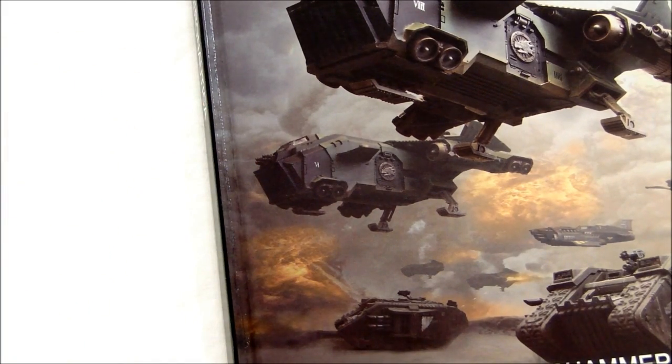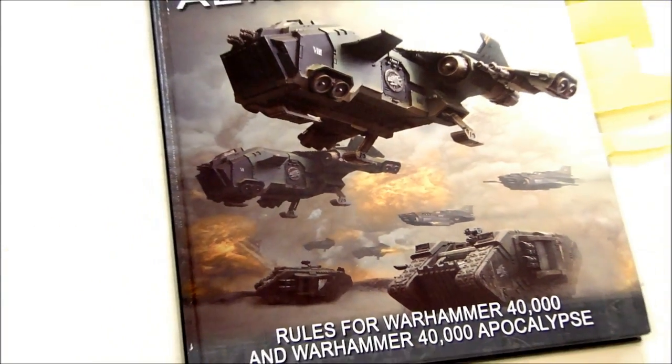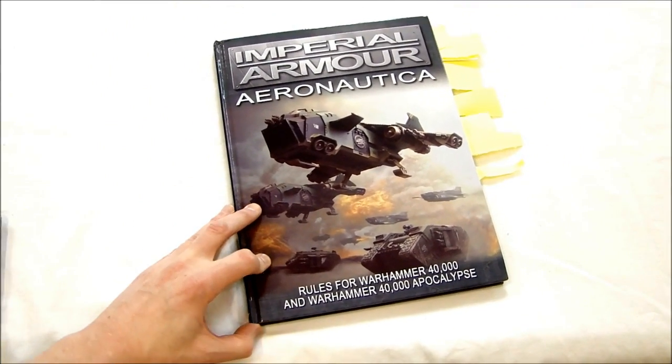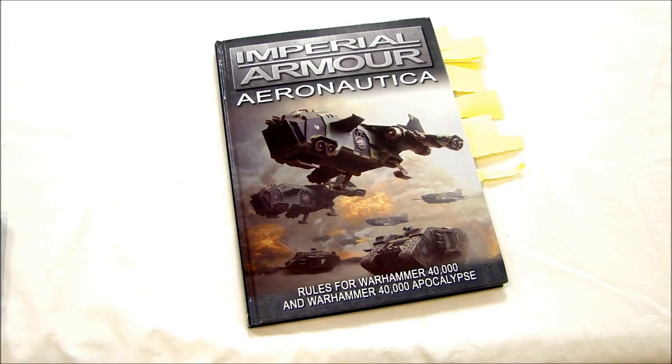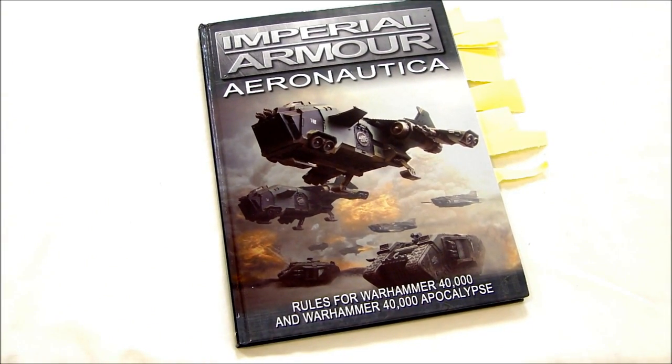It introduced five new and/or clarified pieces of wargear which may or may not have been around in the books before, but now we get a clearer understanding of how they work in 6th edition. There are eight new special rules, similar to Supersonic and Skyfire and things like that.